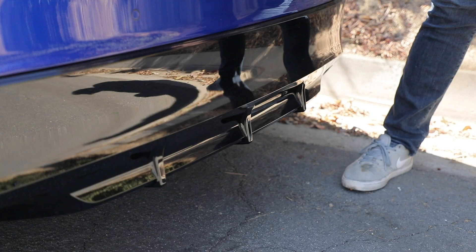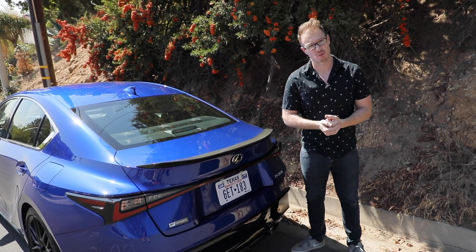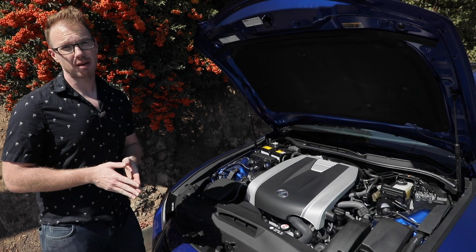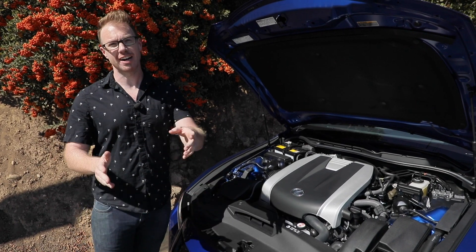It also helps that this car has a blacked-out diffuser element down here which just spices things up and makes this thing look really interesting on the road. When it comes to picking which flavor of IS you'd like to buy, there's an IS300 and an IS350.